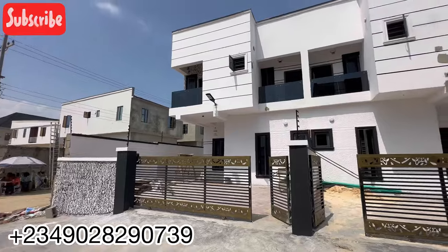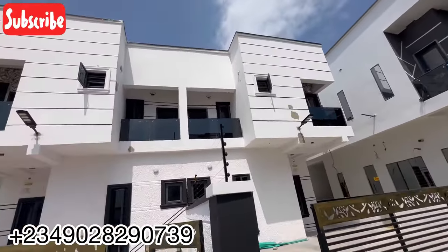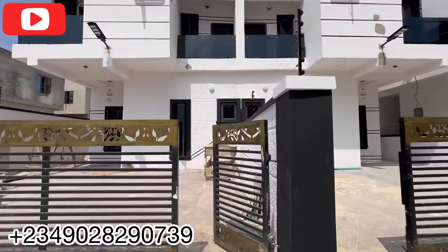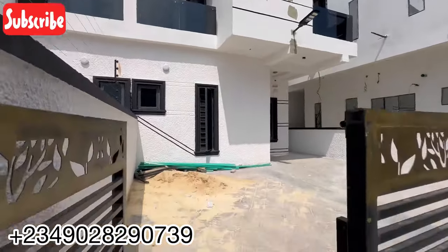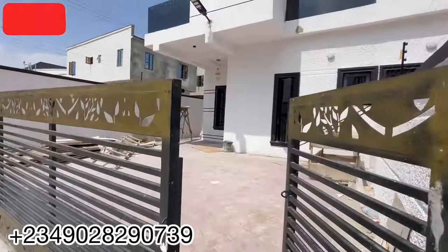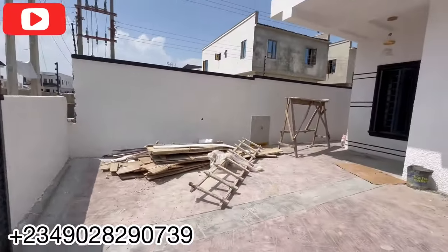Okay, so this is the environment for this beautiful four-bedroom semi-detached duplex. You can see the surrounding — it's a fully habitable area with people already living here. There are two units available for sale. If you're watching this video, call me immediately because if you snooze on this one you're definitely going to lose. You can see the fineness of this four-bedroom — I love white — you can see the building is very white.